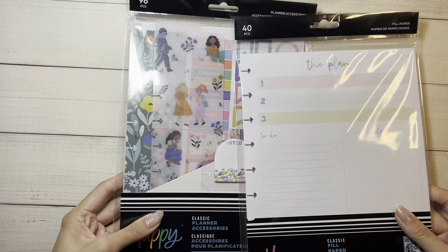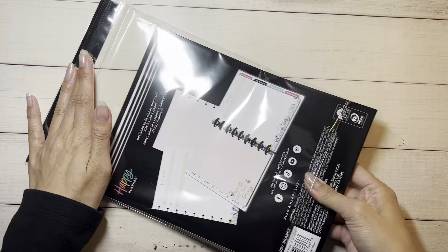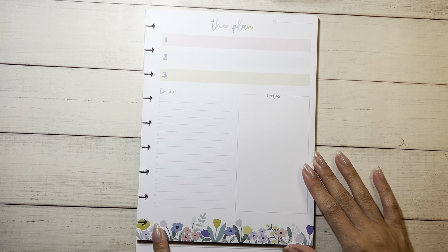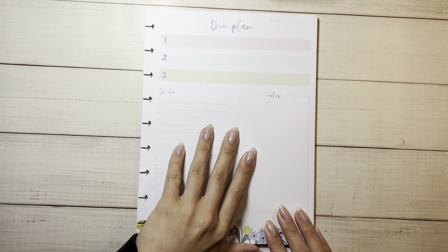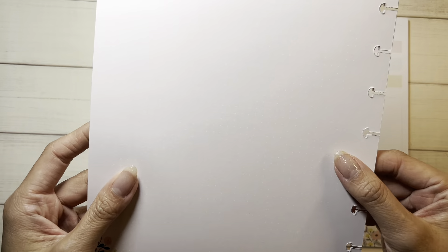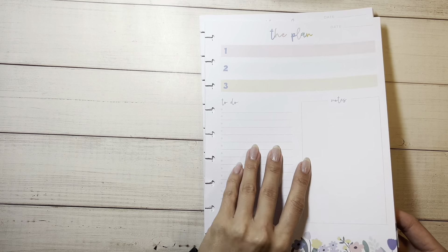Before we get into the sticker books, let's go into the filler paper and accessories. This is classic filler paper and it has those flowers. This is like a daily page — you have your three things you want to do that day, things to do, your notes. The back says 'Write all the things,' it's on dotted paper. That is the filler paper.